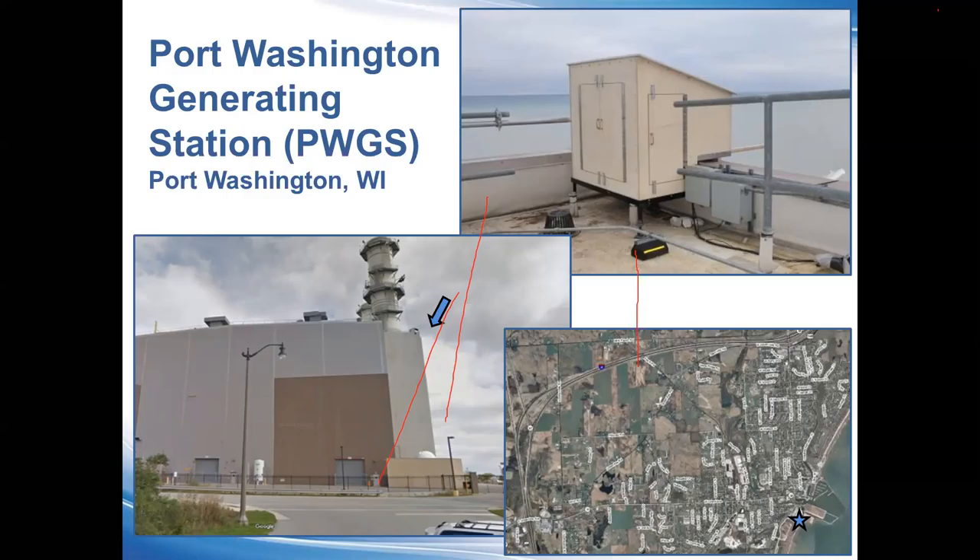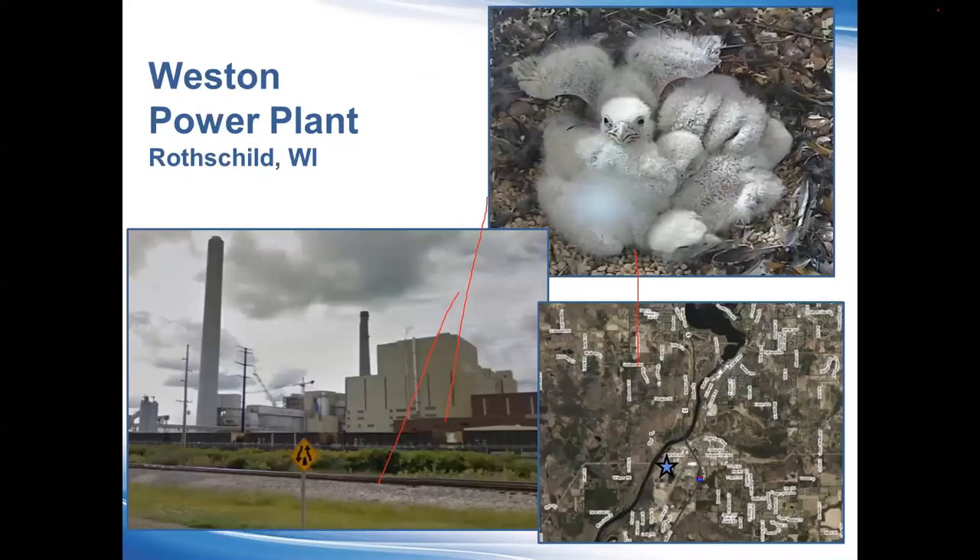The Port Washington site is a very accessible site. Kim in fact spends a lot of time watching from the public parking lot, which is the South Beach access location. It's our most accessible box, and if you've ever wanted to view peregrine falcons really up close and personal, Port Washington is one of your best opportunities to do that.